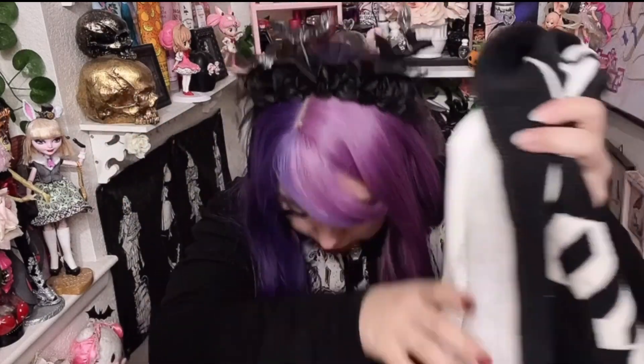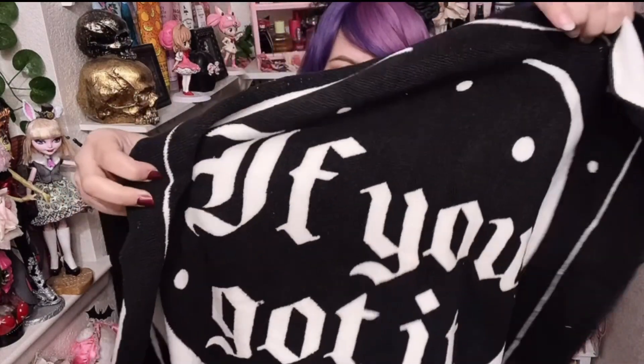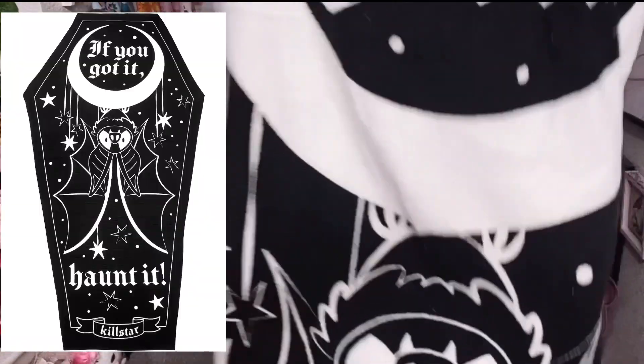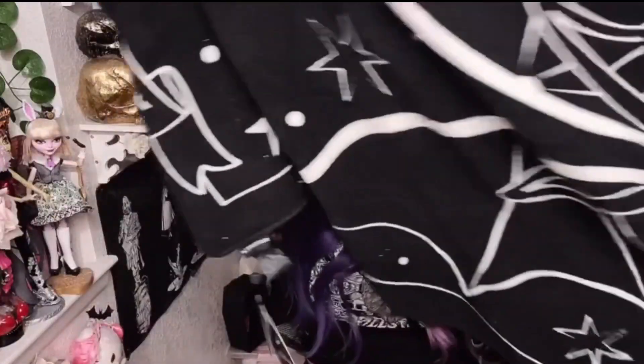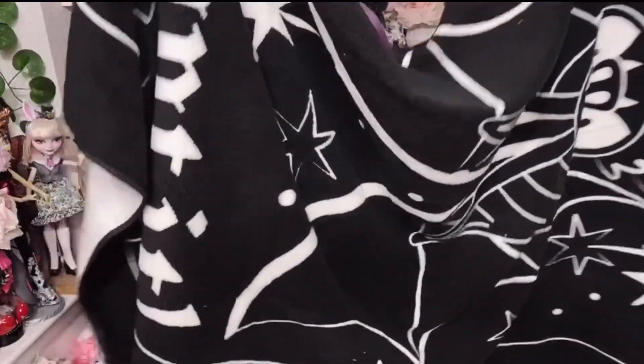I'm so excited because something like this could make any outfit just look cooler immediately — just black leggings and this and you look cool. And then everybody wants to be your friend. The very last item that I got is a towel and it is shaped like a coffin. So cute! This towel is really big. I'm not sure how I'm going to show you guys — I think I'm just going to post a picture.